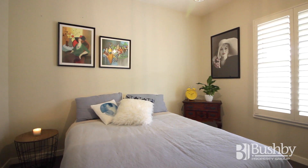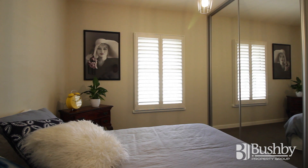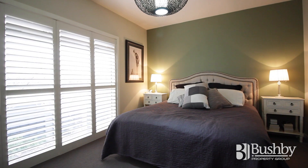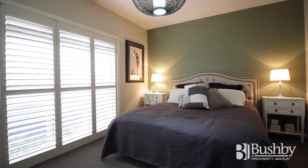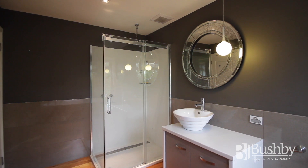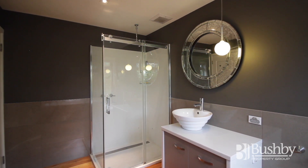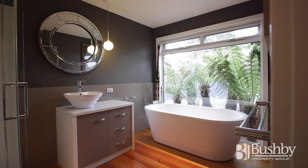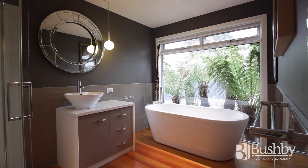Each of the bedrooms is really well-appointed with spacious rooms. Plantation shutters feature throughout the property, which is another high-end finish in keeping with the rest of the property. The bathroom really does have some wow factor — it's a high-end finish, but the main feature I really love is the freestanding bath adjacent to an excellent picture window looking out to the garden.